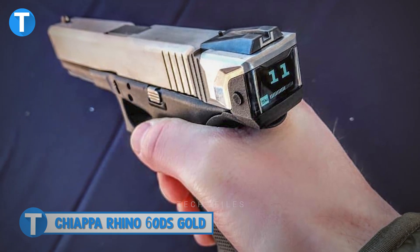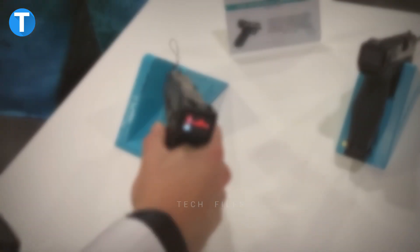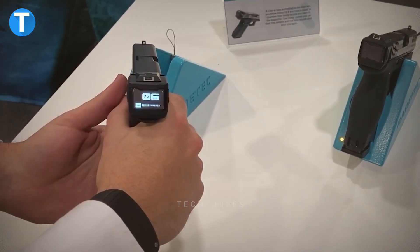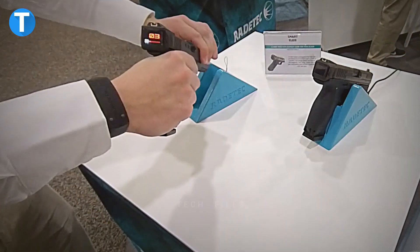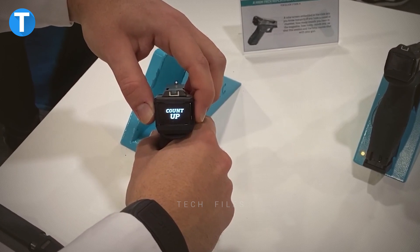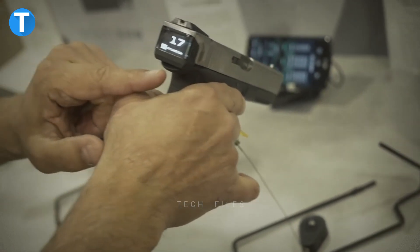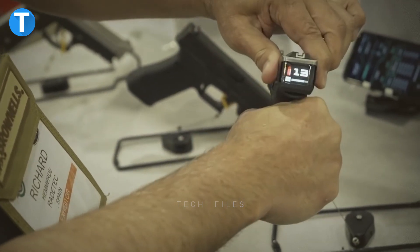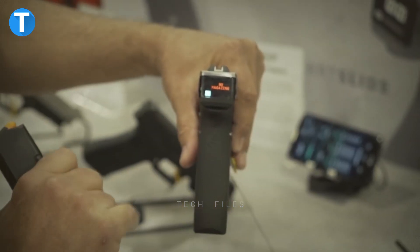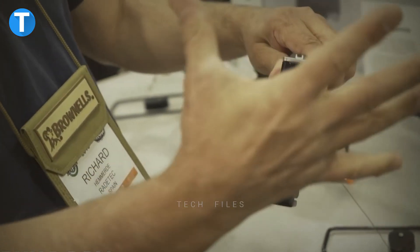Chiappa Rhino 60DS Gold. The design of the Rhino revolver incorporates a lower bore axis, which implies that the barrel is aligned directly with the hand, wrist, and arm of the shooter. When using a Chiappa Rhino, energy is more effectively absorbed and controlled by the entire arm, which reduces the amount of recoil that the shooter experiences. Also, the alignment makes it easier for the shooter to aim. The frame of the gun was built with a special type of aluminum, while the receiver and other major components were CNC machined from a solid block of high tensile aluminum to keep the overall weight of the Rhino to a minimum.